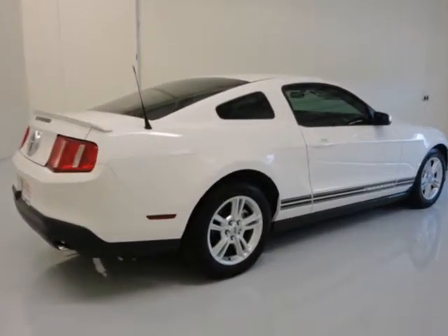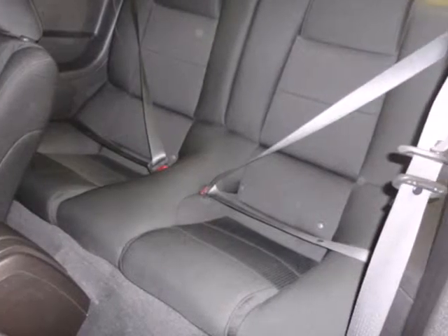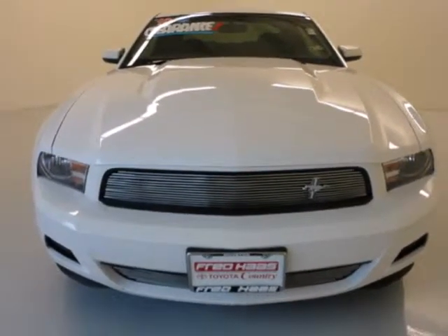Today's Mustang is much more technologically advanced than the original, but one thing remains the same — it's the hottest car in its class, hands down.